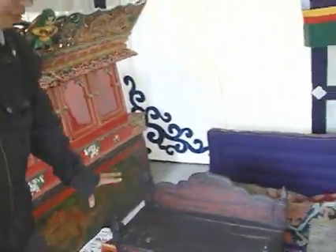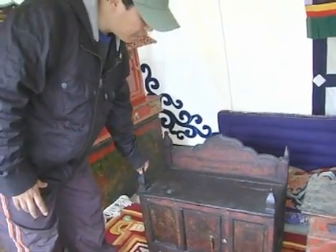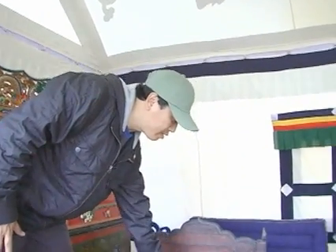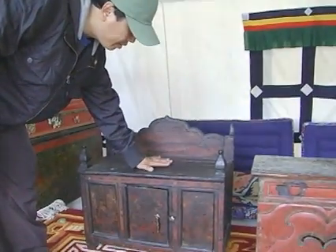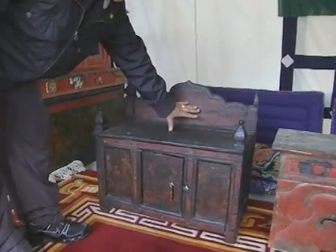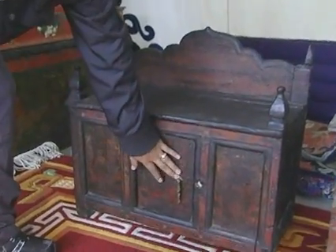And this is usually used for prayer — it's for reading a prayer text. We put a prayer text here and here. It supports the other side of the prayer text, and there's a storage down there.